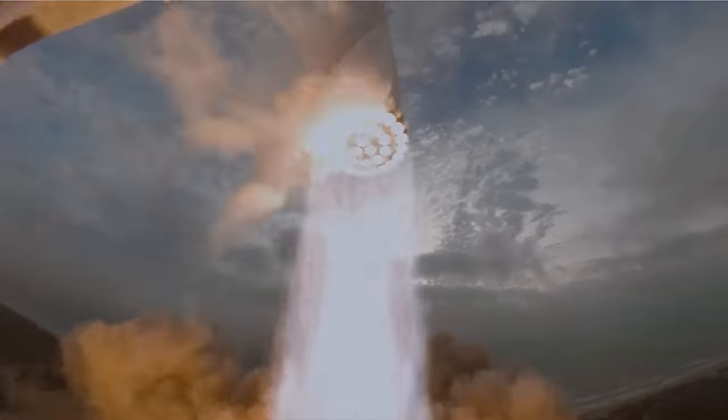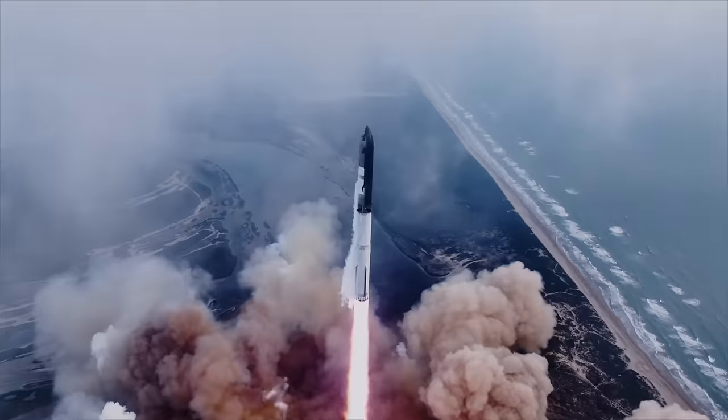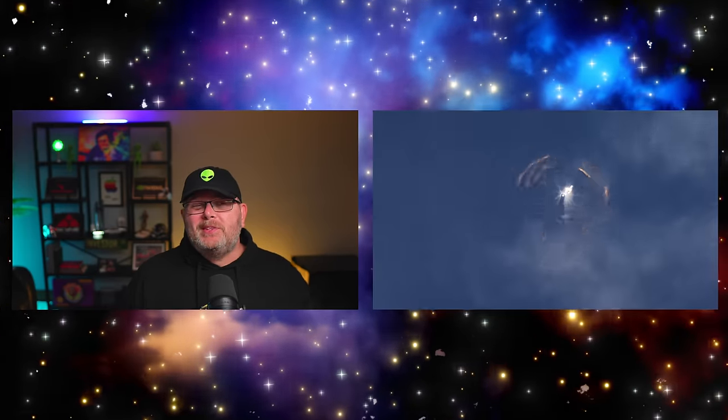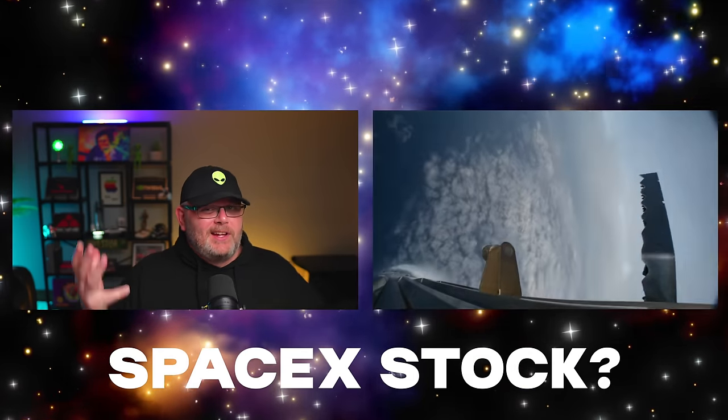Lists off, we have a list off. Pretty much everybody wants to own a piece of SpaceX, right? The problem is it's not a publicly traded company. It's private. So the question: how do you buy SpaceX stock?